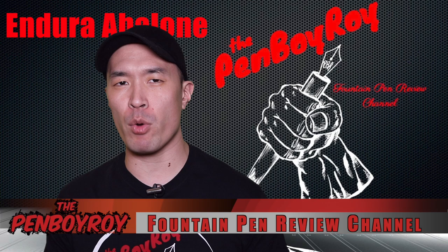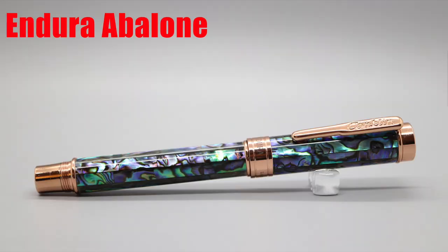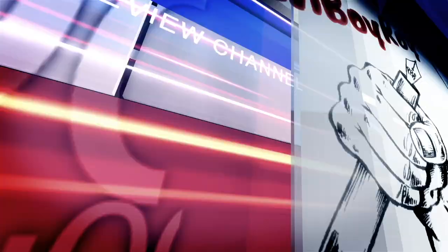Good morning, good afternoon, or good evening. Whatever time it is that you're joining me for this video, thanks once again for clicking on the Penboy Roy Fountain Pen Review channel. The subject of today's video is the Conklin Endura Abalone Fountain Pen.